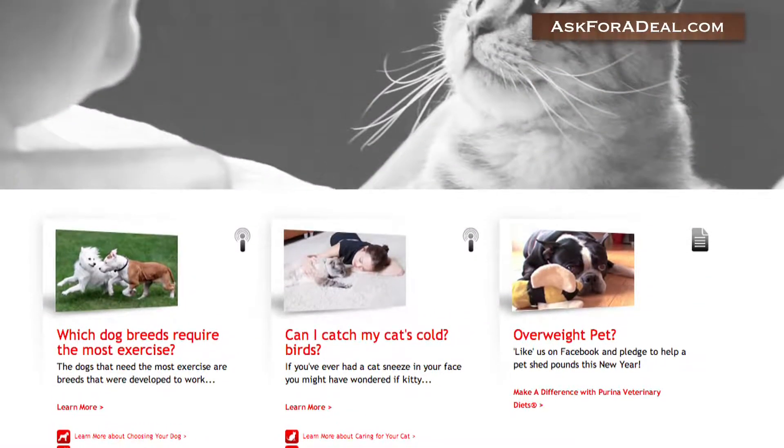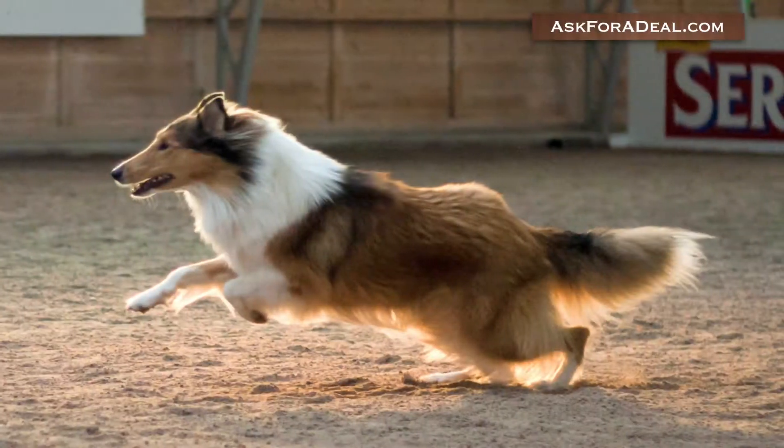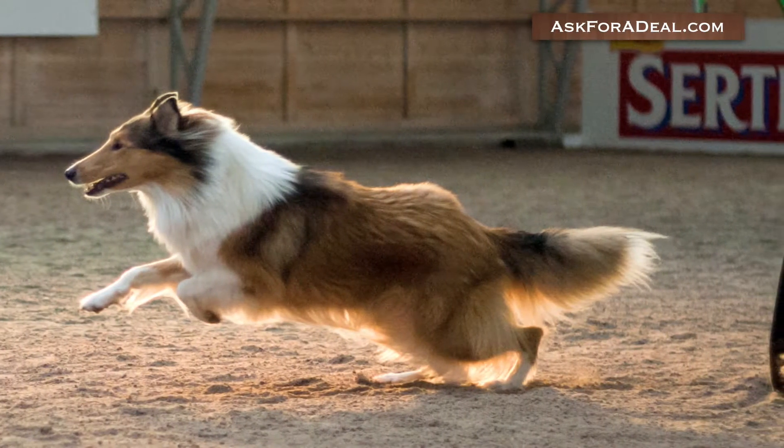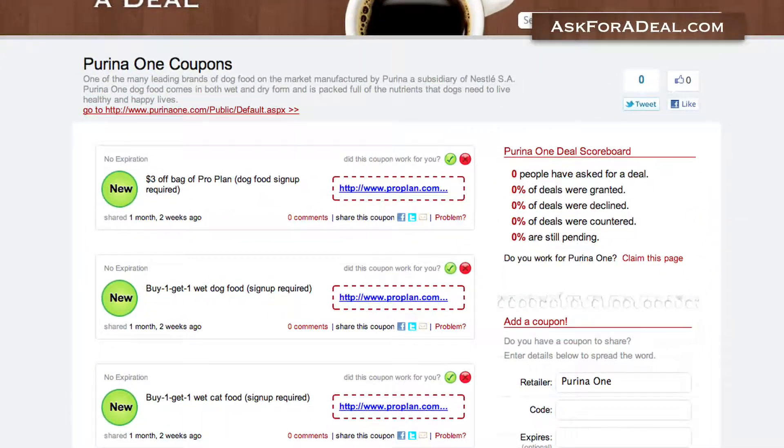Coupons for retailers that sell Purina One can also often be used towards the purchase of the dog food brand. For example, coupons for a percentage off your final total at Walmart can be used towards the purchase of the dog food.